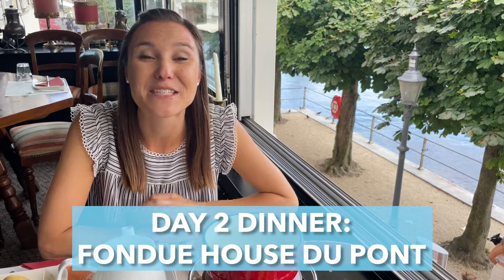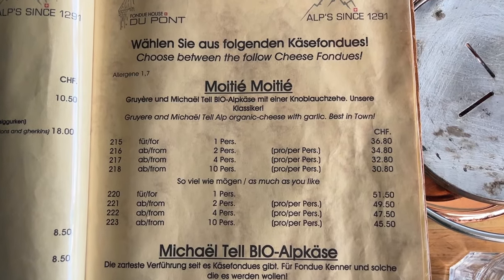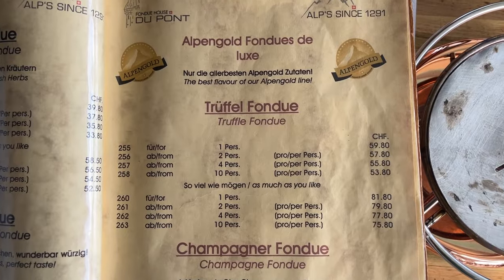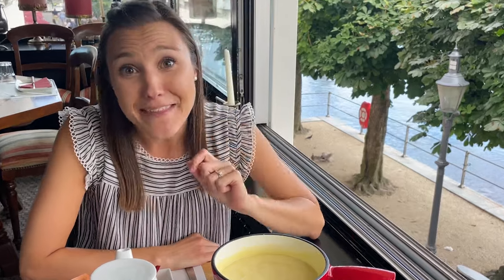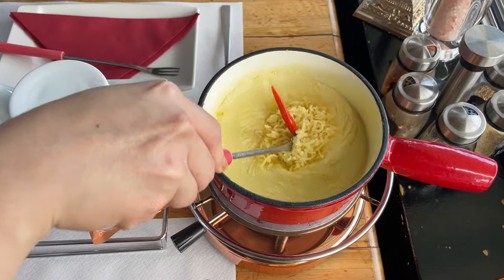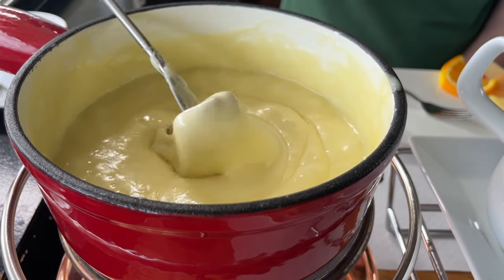If you like fondue, don't miss Fondue House Du Pont. For something classic, opt for the Moitié-Moitié, which has Gruyère and Alp cheese with garlic. Or splurge for the goat cheese fondue. You can also get cheese fondue with champagne, herbs, truffles, or tomatoes — and they have meat fondue and chocolate fondue too. Pro tip from our waitress: when you get to the bottom of the fondue, scrape the bottom to get a crunchy bit that tastes just like a Cheez-It. So good.